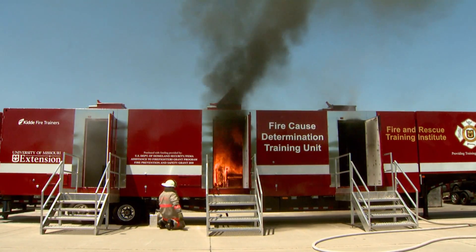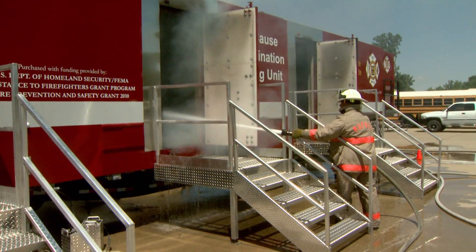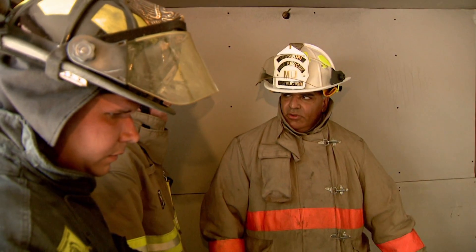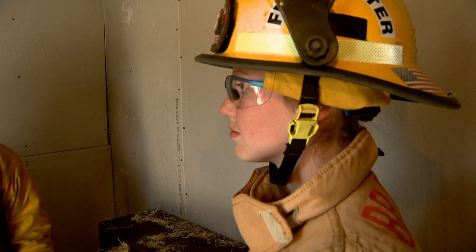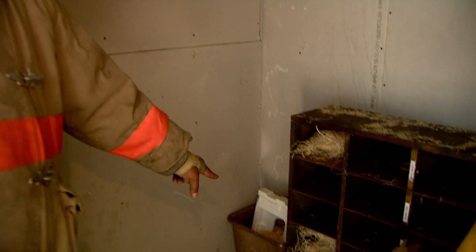Flames appear to be too much for this semi-trailer, but firefighters say everything is under control. We were in excess of 1,300 degrees before we shut it down. Dean Martin is with the University of Missouri Extension's Fire and Rescue Training Institute. Using this high-tech trailer, Martin teaches firefighters from around the state how to identify possible causes of fires.